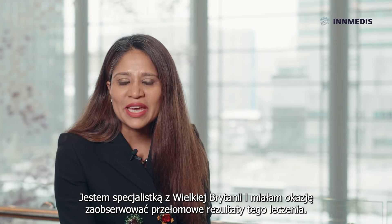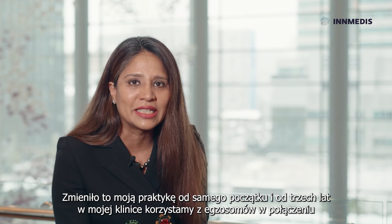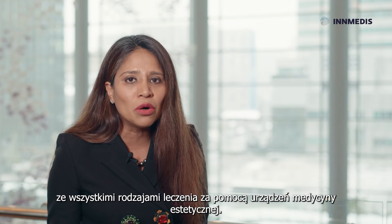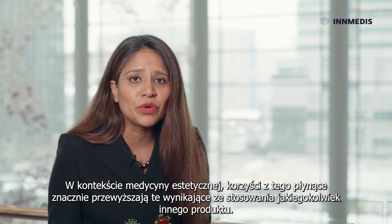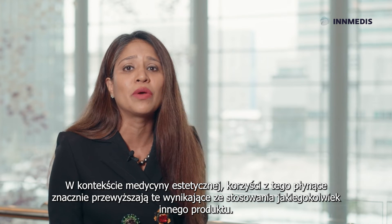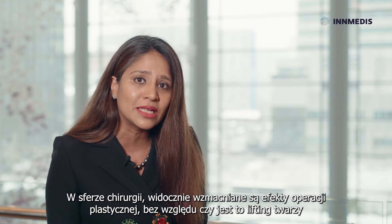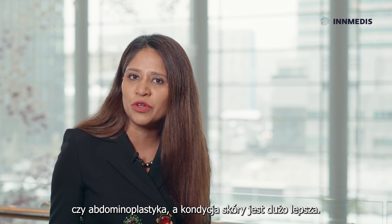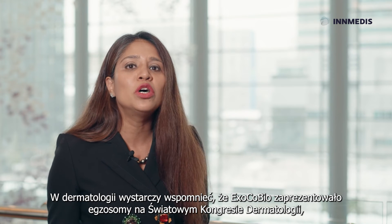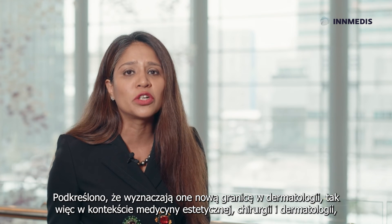As a specialist from the UK, I have seen revolutionary results with this treatment — it has changed my practice from day one. For three years, my clinic has been combining exosomes with all types of device treatments. In aesthetic medicine we have seen anti-aging benefits superior to any other product. In surgery, it augments the effect of procedures like facelifts and abdominoplasty with better skin quality. Exocobio presented at the World Congress of Dermatology in June in Singapore, where exosomes were highlighted as the new frontier of dermatology.